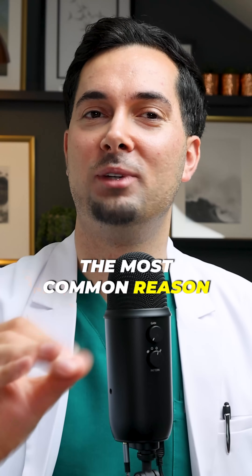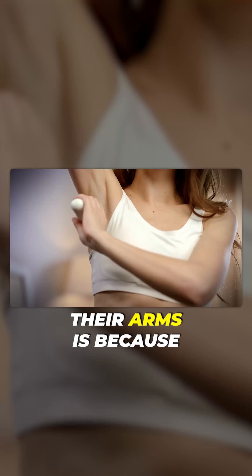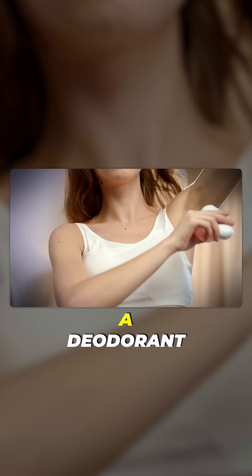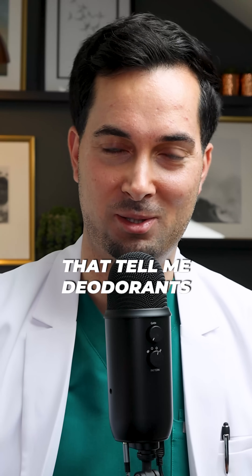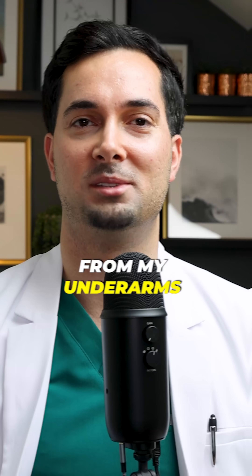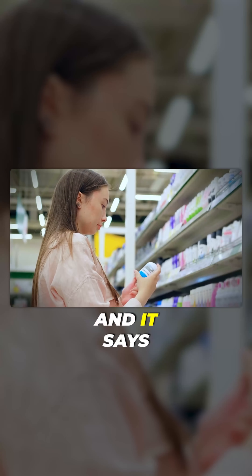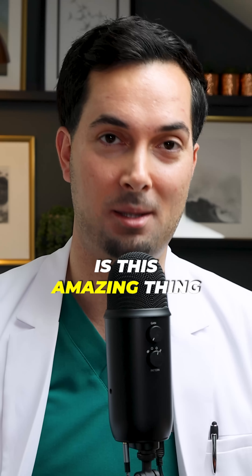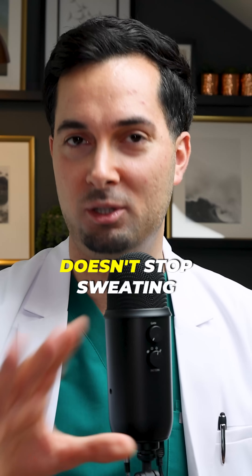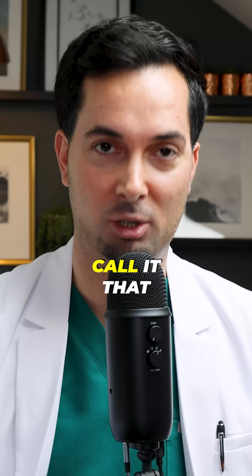Tip number one: the most common reason I see that people are still sweating when they're using a product under their arms is because they're using the wrong product. They're not using an antiperspirant — they're using a deodorant. I've had so many patients tell me deodorants never work for them, they're always sweating from their underarms. And when you check the label of the product they're using, it clearly says deodorant and it says aluminium free, like aluminium free is this amazing thing that's going to stop you from sweating. A deodorant doesn't stop sweating. A deodorant is basically an air freshener.